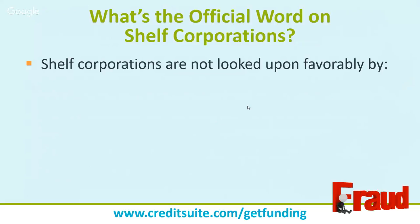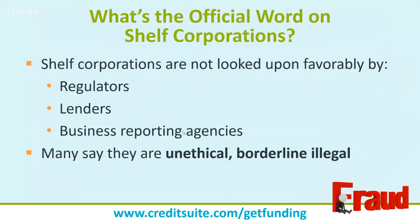What's the official word on shelf corps? They are not looked at favorably by regulators, lenders, or business reporting agencies. Many say they are unethical and borderline illegal. My simple rule of thumb: if lenders, regulators, credit reporting agencies, and credit issuers don't like something — don't do it. They're building in safeguards to prevent exactly what you're trying to do. You never want to try to con anybody, especially in the lending and credit space. Regulators, lenders, business reporting agencies, and credit issuers all literally define shelf corps as unethical or borderline illegal — some even call them fraud.